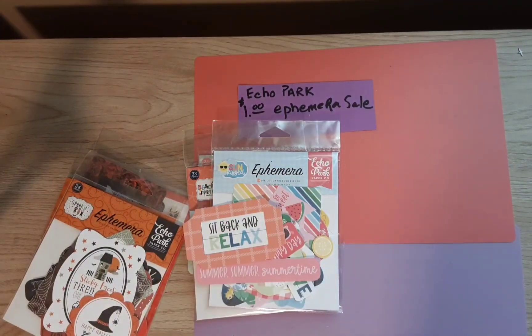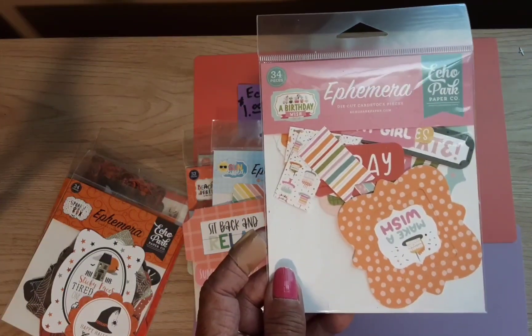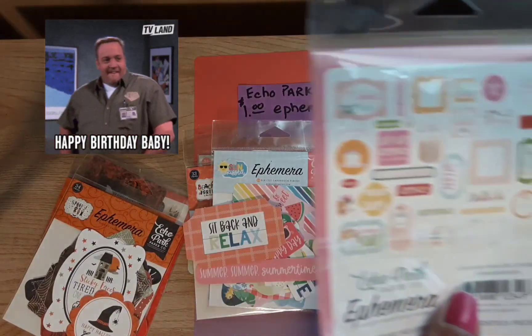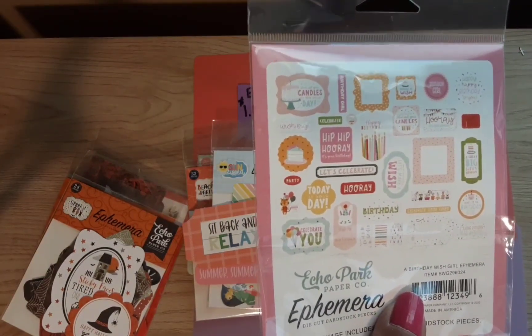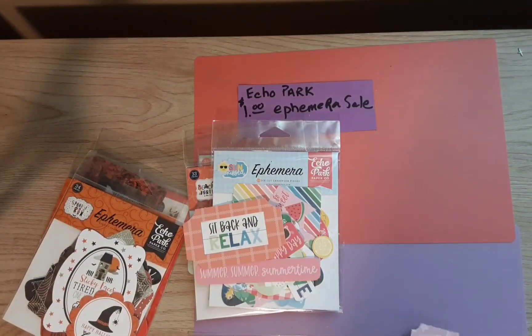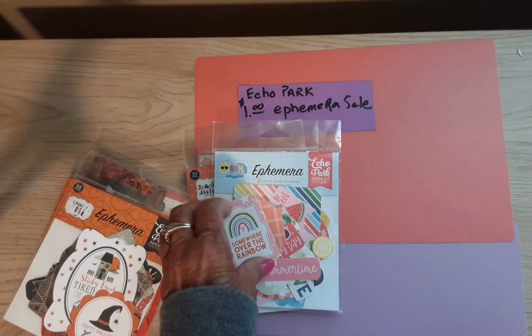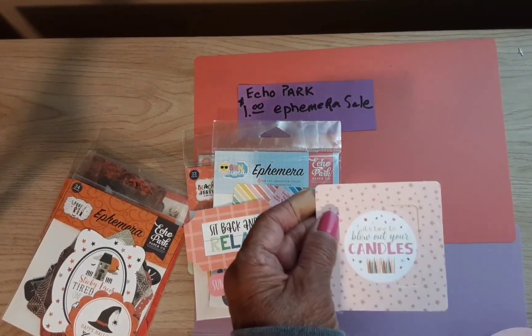This one is called A Birthday Wish — I can always use birthday. Here's the back. And here are a few pieces from this collection.